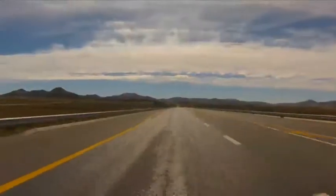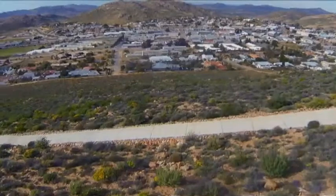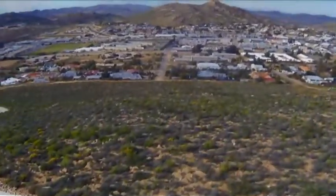Our road trip moves on north to Springbok, the largest town in Namakuland. As with most towns in this region, the church takes center stage, with a Klippkerk dominating.